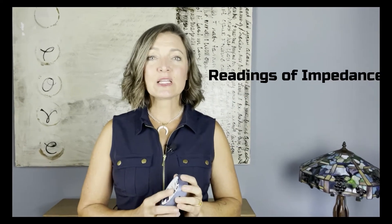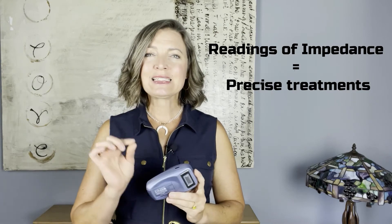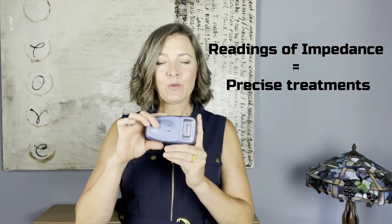Principle number three is the ability to take readings of impedance in order to know exactly where we need to treat the body. We can take readings in this little one-inch by two-inch sensor region, and we get readings indicated as slow, medium, or fast blinking — one through five indicators on the screen. Those numbers tell us exactly what we need to know to hone in on the precise area that needs treatment the most, and when we affect that area we improve the neuroplasticity of the entire field.